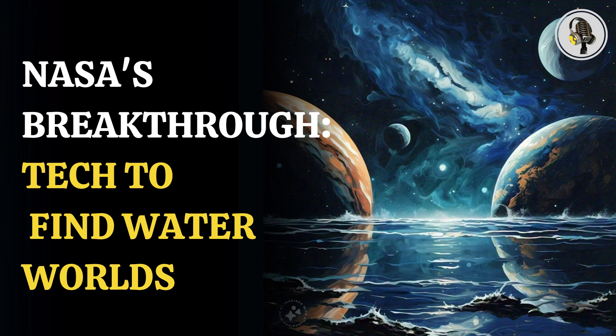Welcome to our podcast, where we uncover the most important and interesting stories for you. In this episode, we will discuss NASA's revolutionary technology developed to search for habitable water worlds. A cutting-edge quantum technology tool has been created by NASA scientists to hunt for water worlds, which are likely hiding in our solar system.